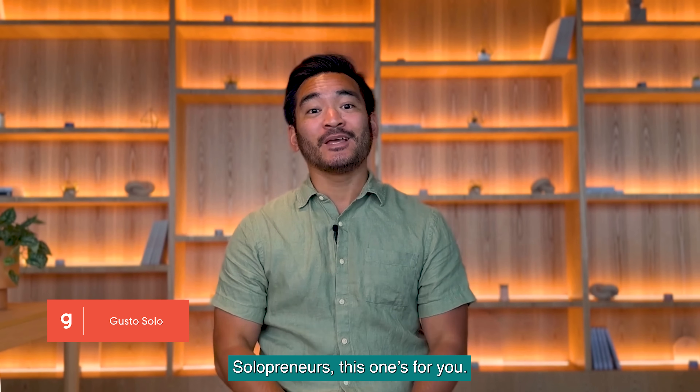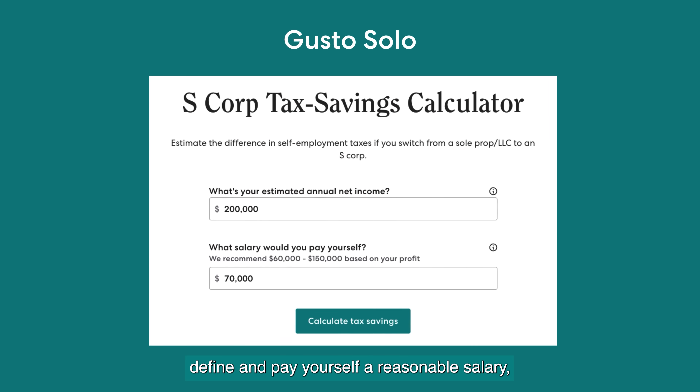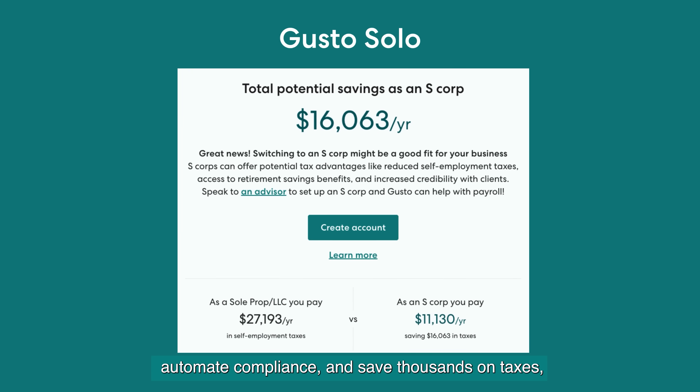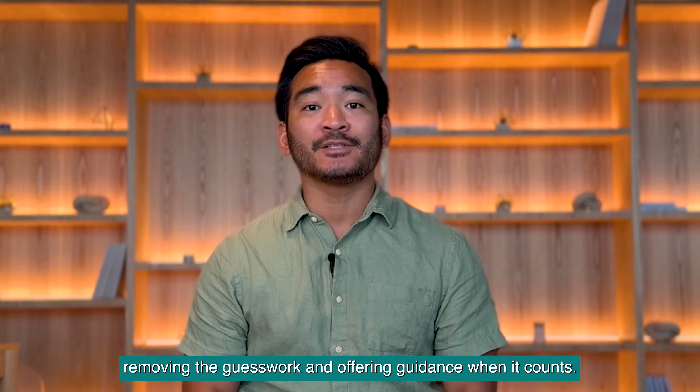Solopreneurs, this one's for you. Gusto Solo helps you navigate S-Corp election, define and pay yourself a reasonable salary, automate compliance, and save thousands on taxes — removing the guesswork and offering guidance when it counts.